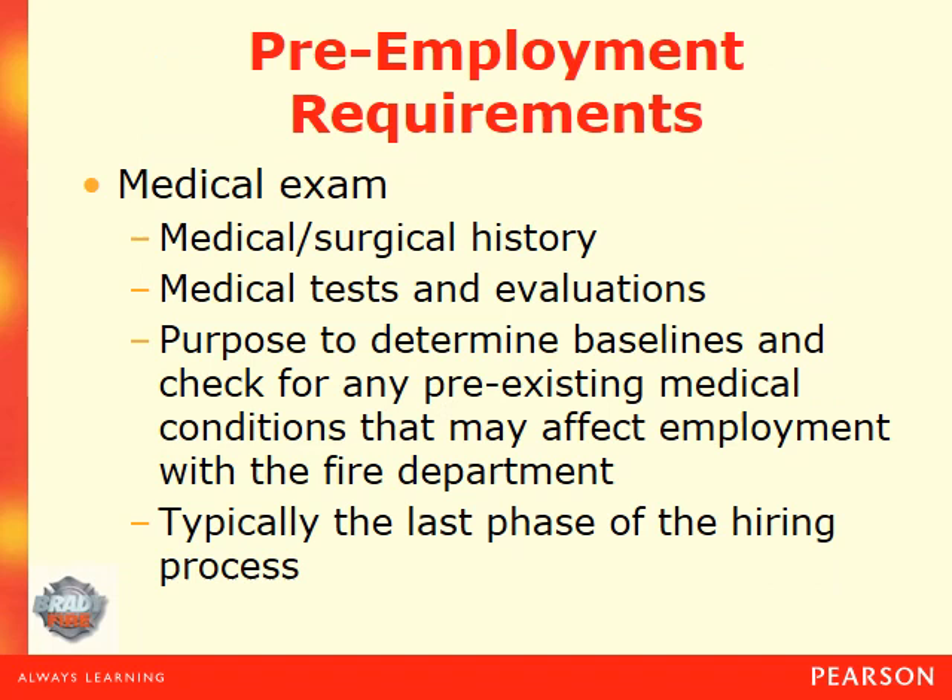After you survive the grueling interview process, you'll be given a conditional job offer saying we want you at XYZ Fire Department, and we're going to give you this job upon successful completion of usually a drug screen, some sort of medical exam, and quite possibly a psychological and polygraph test. The medical exam checks whether you're colorblind, have high blood pressure, or have anything medically that could affect you on a fire scene and be detrimental to yourself or others. You know whether or not you're going to pass the drug screen, so don't waste anyone's time.